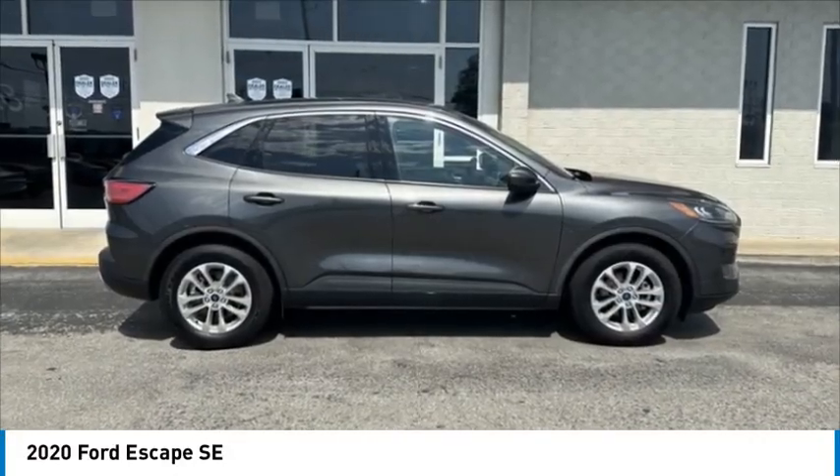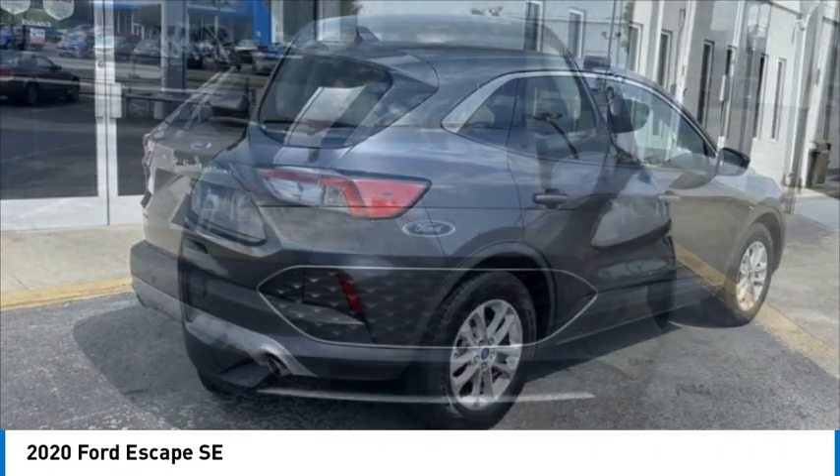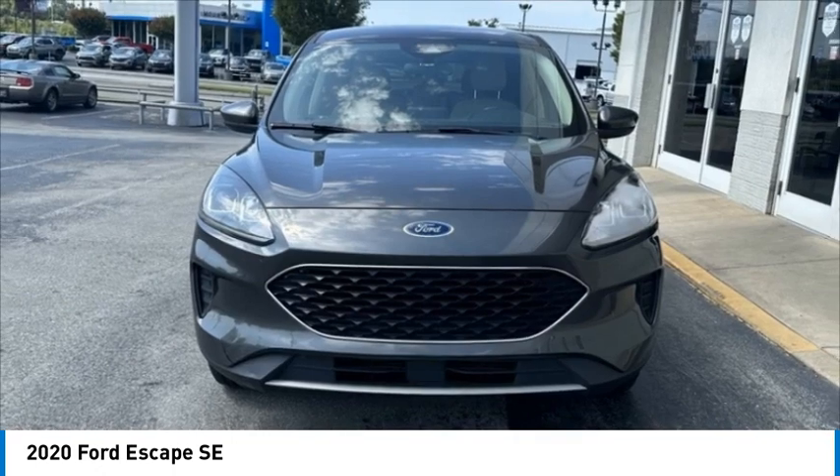Take a ride in the 2020 Escape. Gas engines flex, tow, sip, and go with Ford Escape.